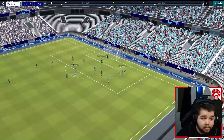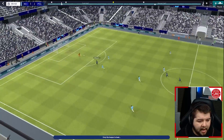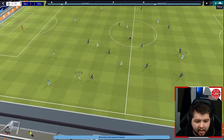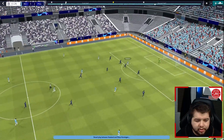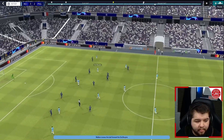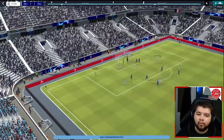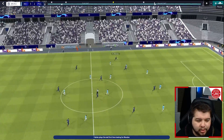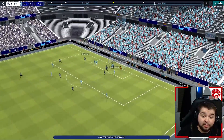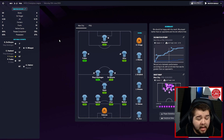Kevin De Bruyne puts us 1-0 up inside two or three minutes — a very positive start, with triangles and pass-and-play. Ruben Diaz unfortunately loses it with a poor touch, and Mbappe goes through — there's never much doubt with Kylian Mbappe one-on-one with a keeper. Then Haaland flicks it back to Gundogan, back into Haaland who hits it into the top right corner. Bernardo Silva goes a bit more direct, a ball over the top into Phil Foden who touches it down and finishes — what a ball to get inside the box. PSG come back through Neymar Jr down the left, cuts back into Hakimi who gets the header — that finished the game 3-2 in our favour.